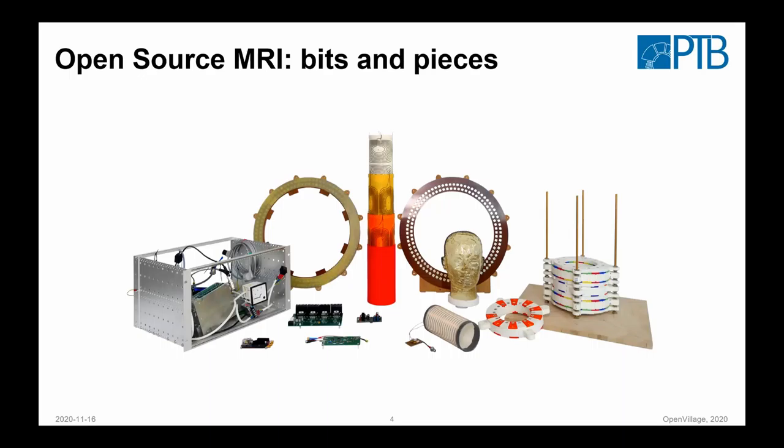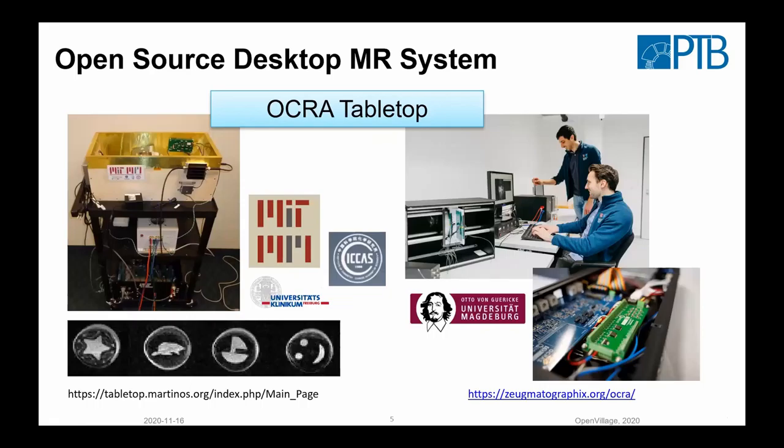When we put that together, we already have a couple of systems that can do some imaging. This one originally started from the MGH MIT group — Mark Becker is also working on it. It's for educational purposes and you can get some images, but the field of view is very small — like a small capillary. To understand the physics behind it, this is great.